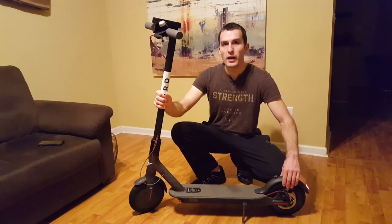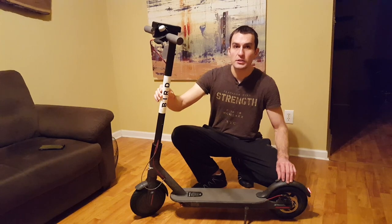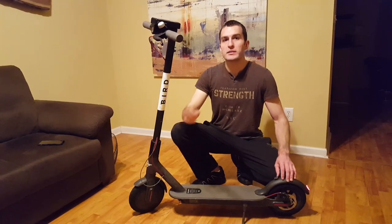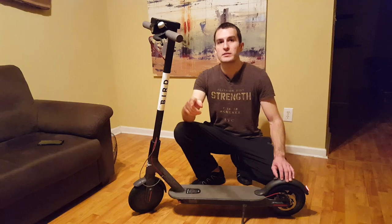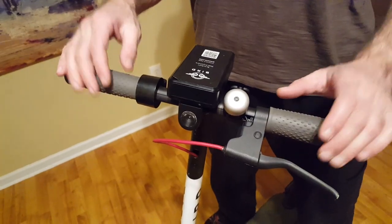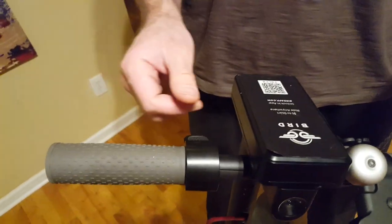I have the scooters at home and before I start charging them, I'm going to do a quick safety check to make sure everything works properly and it's 100% ready for the next day. As a scooter charger, your top priority is making sure the scooter is as safe as possible for our riders. I started my safety check with the throttle — the throttle should snap back nicely, and it works.